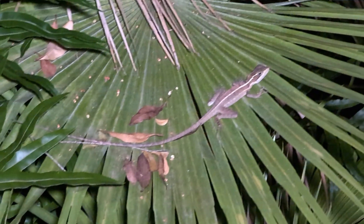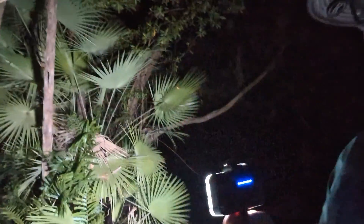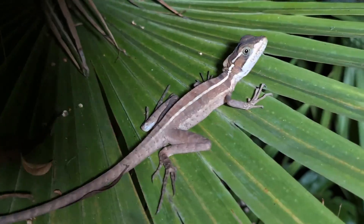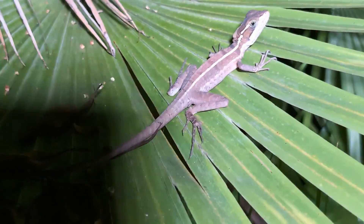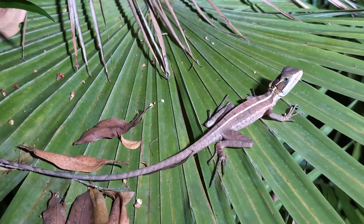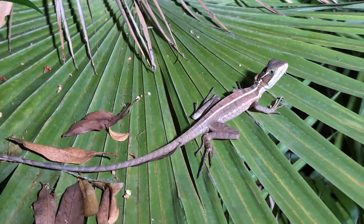Behind me on that leaf is a sleeping lizard. Lizards find leaves to sleep on at night to stay away from ground predators — if a predator shakes the leaf it gives them extra warning. This is a brown basilisk, known as the Jesus Christ lizard because they run really fast and can run across water a quite big distance.